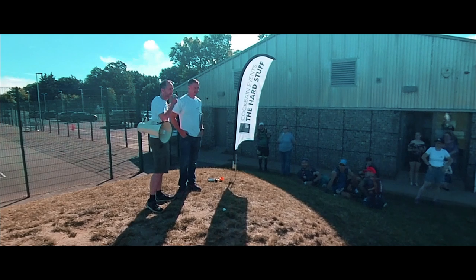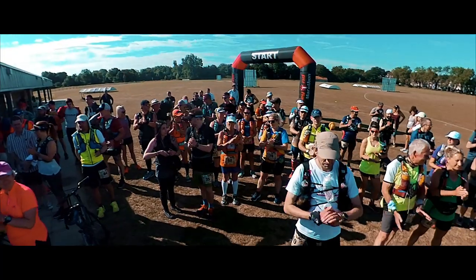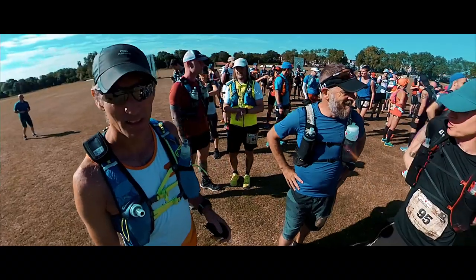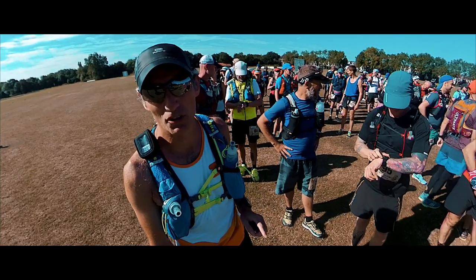This is my fellow race director, Mark. I'm Richard. Welcome to Film My Run — this is the 1066 100-mile ultra.